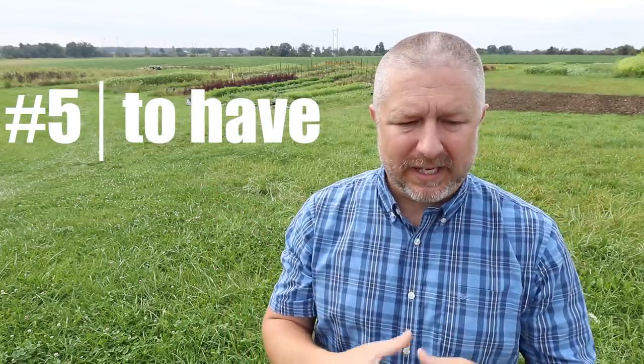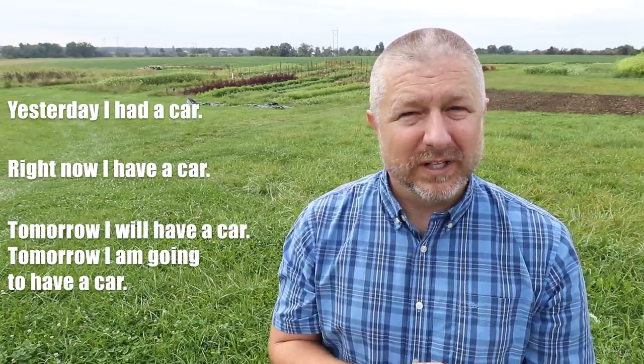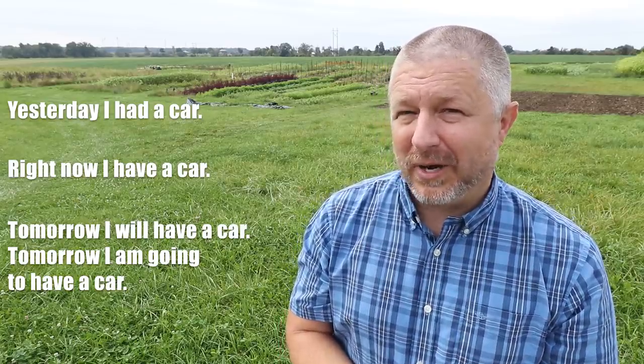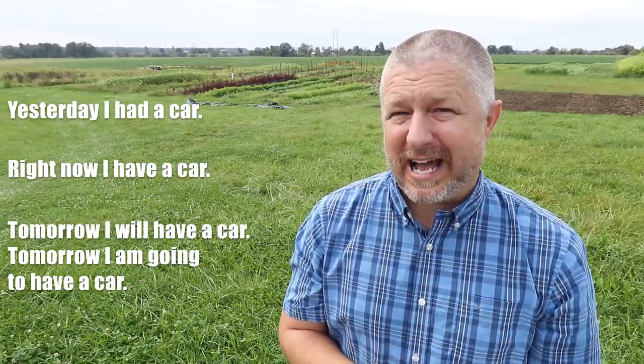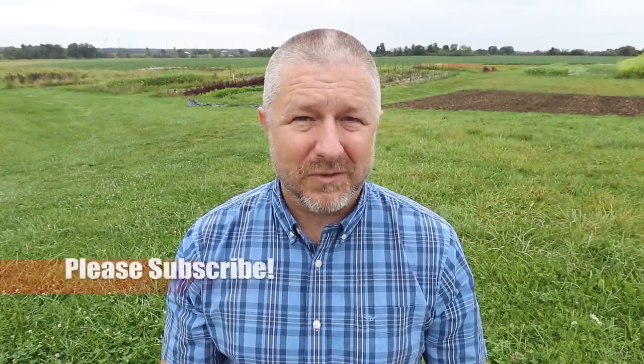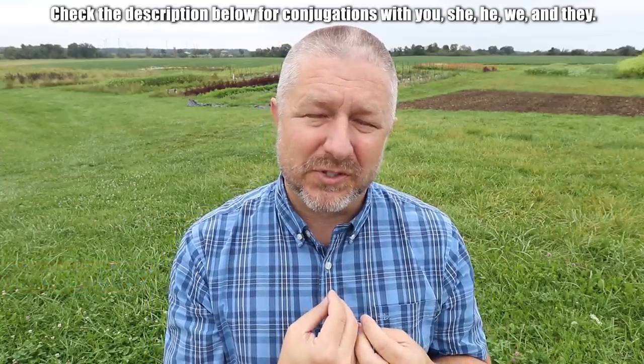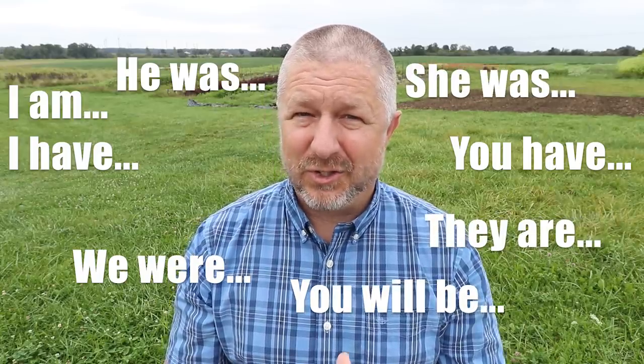The next verb is to have. In its simplest form, when you have something, it means that you own it. Yesterday, I had a car. Right now, I have a car. And tomorrow, I will have a car or I am going to have a car. That was five of the most important verbs that you need to know in English. There are more conjugations below. If you noticed, I used the first person in all my examples, but if you look below you will find even more conjugations that you should look over and memorize. Thanks so much for watching and have a great day — why don't you stick around and watch another video.